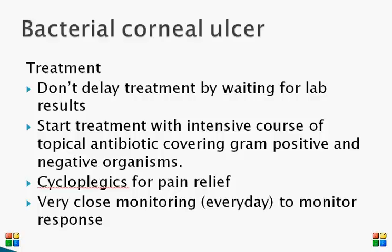It is very important to monitor these patients very closely. You may want to admit these patients and see them on a regular basis to make sure that they are getting better.